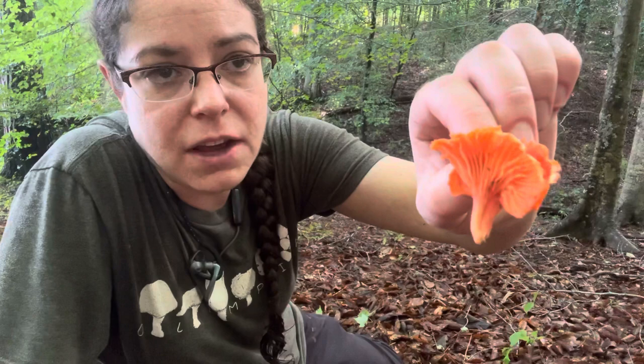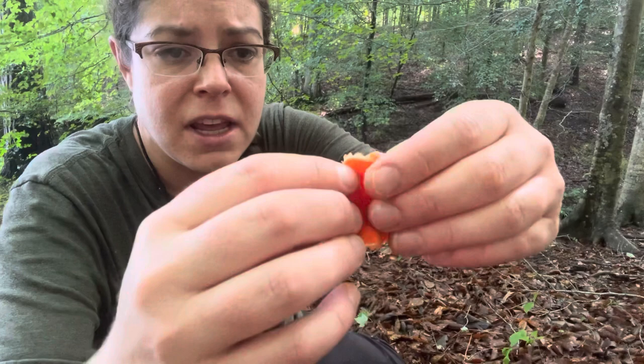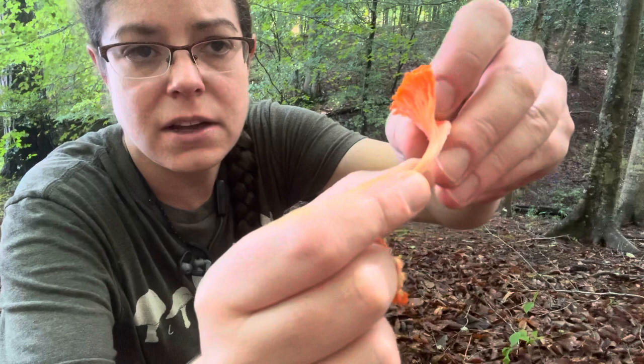You have these forked gills running down the stem, a sort of flowery and ornate appearance. The flesh itself is peelable and white on the inside. You don't have a lot here either, so even though these are edible, you have to collect a whole lot of them to make much of them.